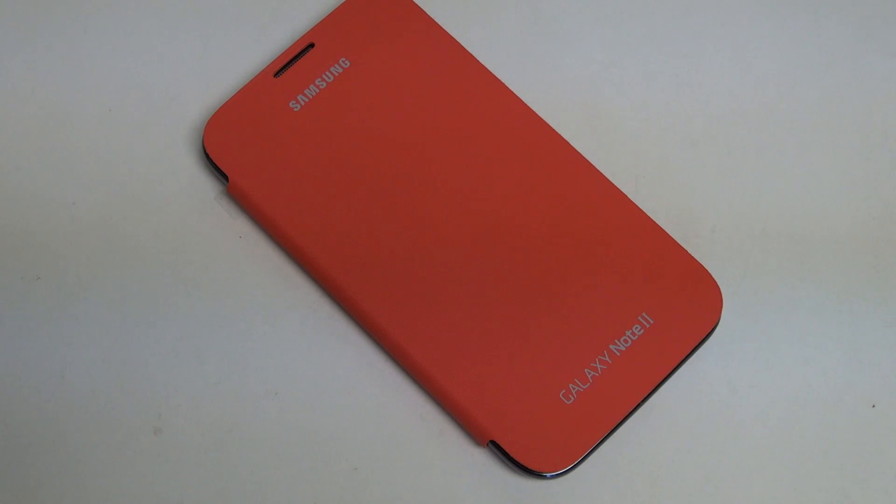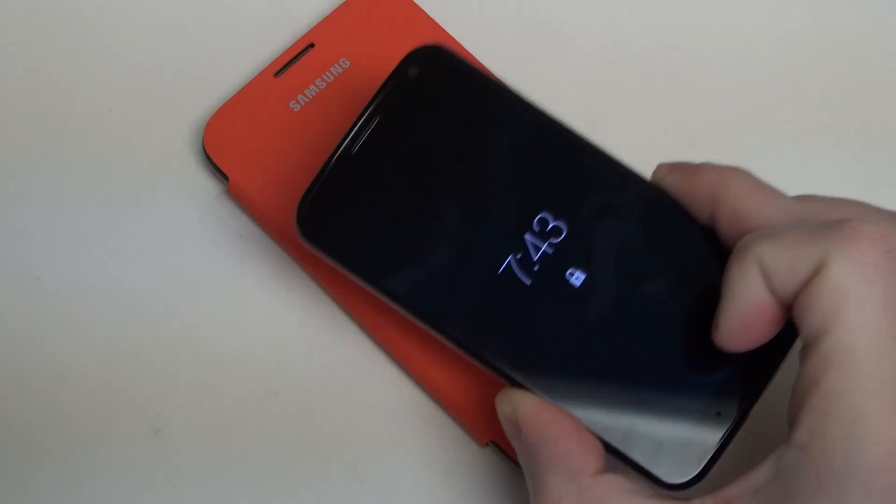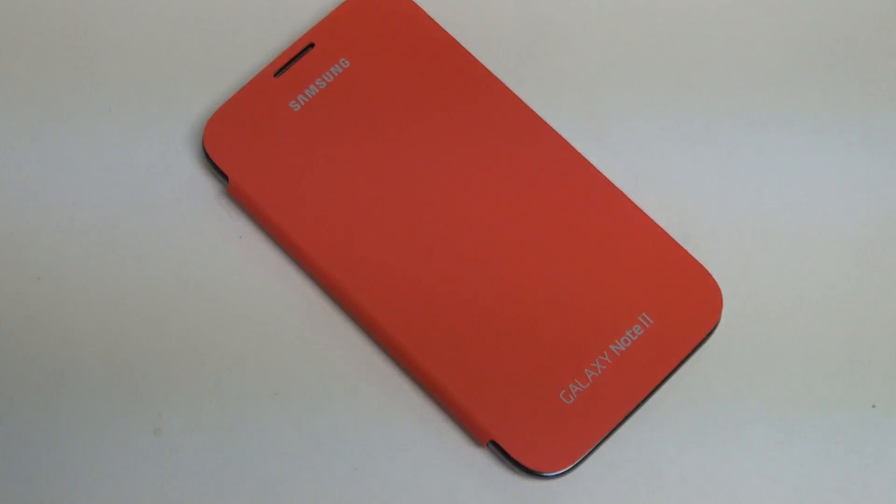I wanted to let all of you know before you start running that update what to expect. This is just a really quick video and fair warning: the brand new update, while it has some great things for functionality, you are going to lose FoxFi unless you're willing to do some work. The workarounds don't even exist yet for the Note 2, whereas for phones like the Moto X workarounds do exist, which I'm going to talk about in another video. Just a quick update for all you Galaxy Note 2 owners like myself.